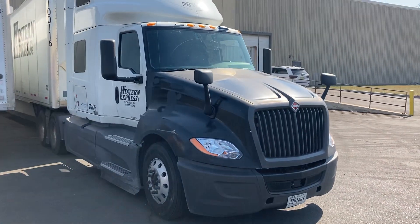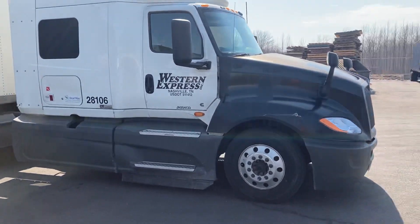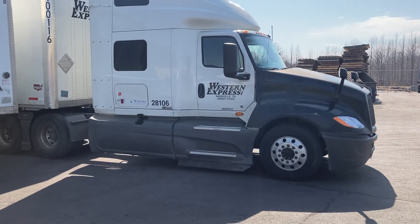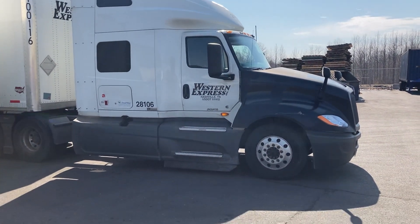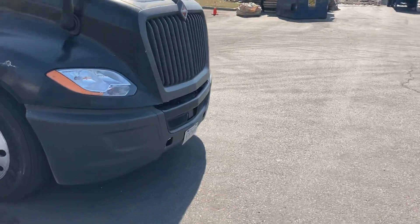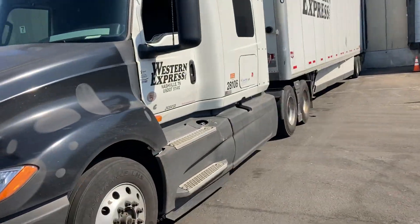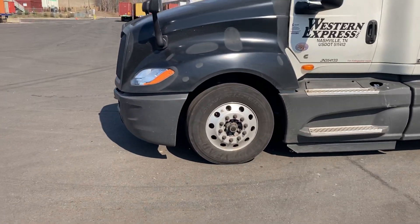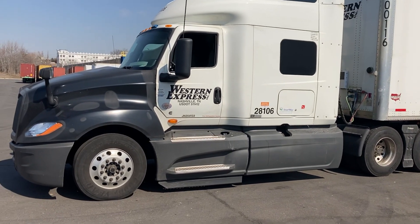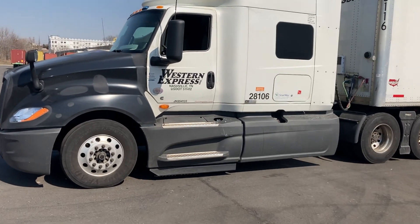I'm gonna show you the passenger side of the vehicle. Let me go to the driver's side as well — let's have a side-to-side look — and then let's go in.